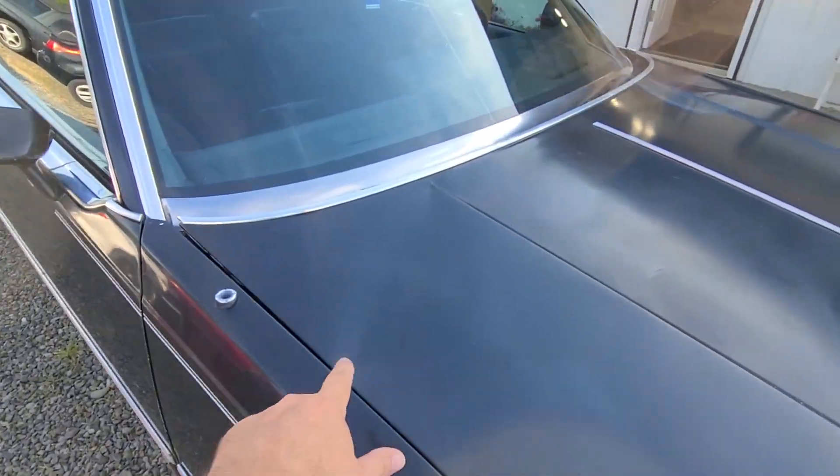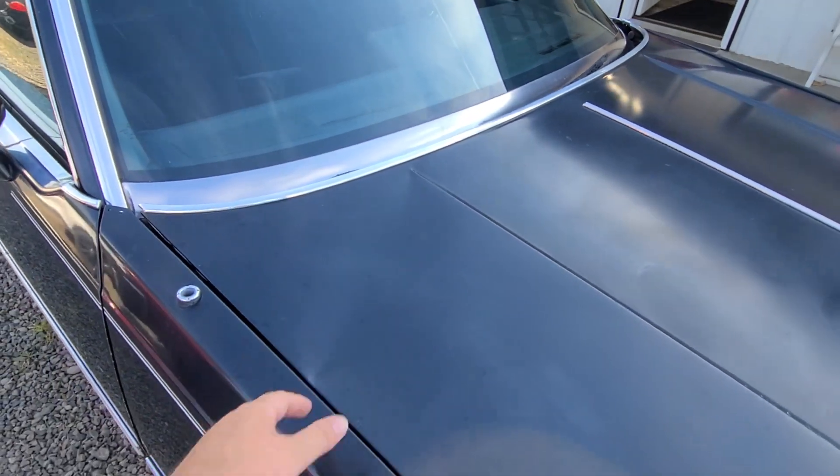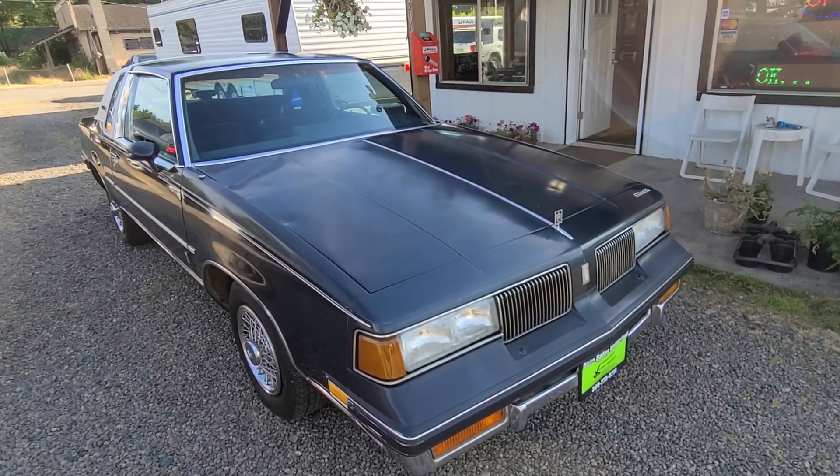One thing that bothers me right off the bat is — these are big hoods — and someone tried to slam it down without the hinges being properly lubed. It has that dent, but you can either try to massage it out or find a different hood.